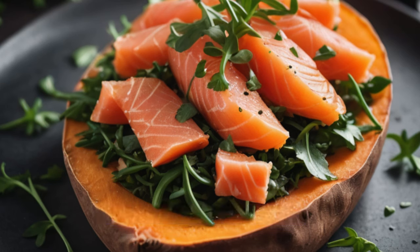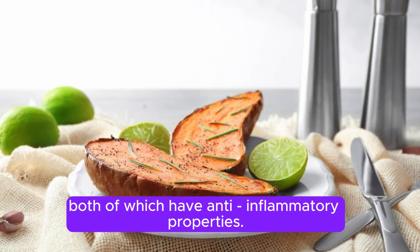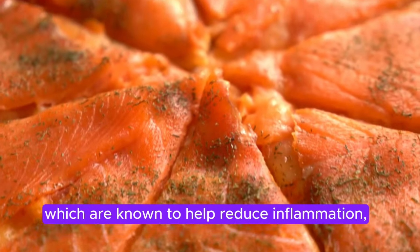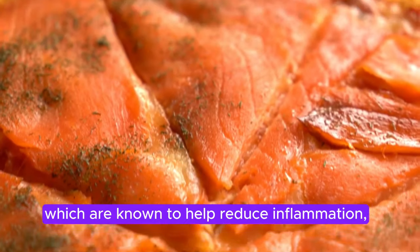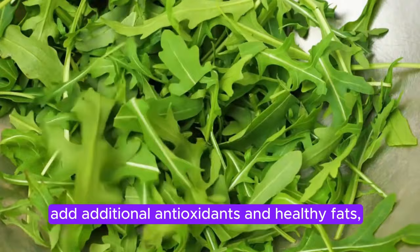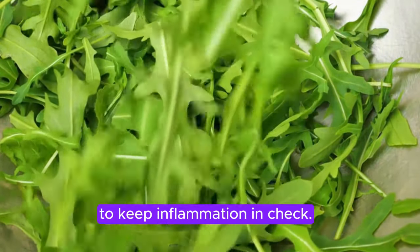Why it's anti-inflammatory: Sweet potatoes are rich in beta-carotene and vitamin C, both of which have anti-inflammatory properties. Smoked salmon is high in omega-3 fatty acids, which are known to help reduce inflammation, especially in conditions like heart disease. Arugula and olive oil add additional antioxidants and healthy fats to keep inflammation in check.